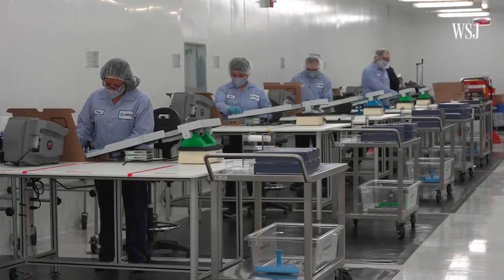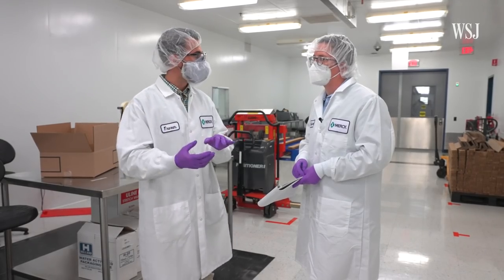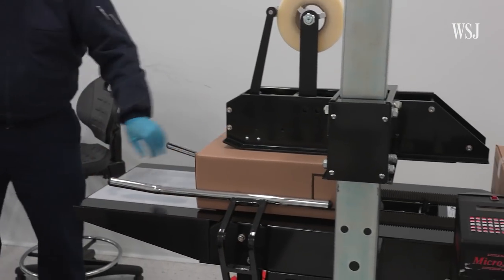At this point right now, we've just finished the filling process, and that drug product is coming over to us in order to be packed out into a shipping configuration so that we can ship it to the downstream node.